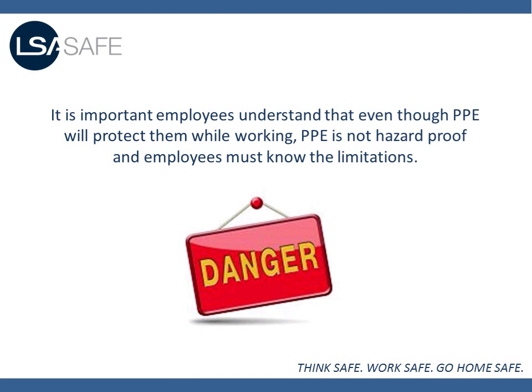It is important employees understand that even though PPE will protect them while working, PPE is not hazard proof and employees must know their limitations.